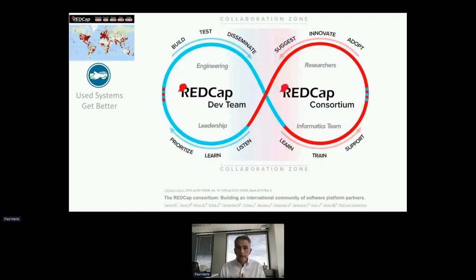The really cool thing about that is we've always thought about REDCap in a philosophy that used systems get better. The way that works with the consortium is the infinity diagram — we're always listening to our research community, not just at Vanderbilt but across the consortium. We listen, learn, and prioritize features. We then go and build, test, and disseminate them out to the larger REDCap consortium. Local experts decide which features and functions they want to deploy for their local research community, train and support users, and those exchanges generate suggestions for new features — completing that virtuous cycle. We release features and functions on a monthly basis.